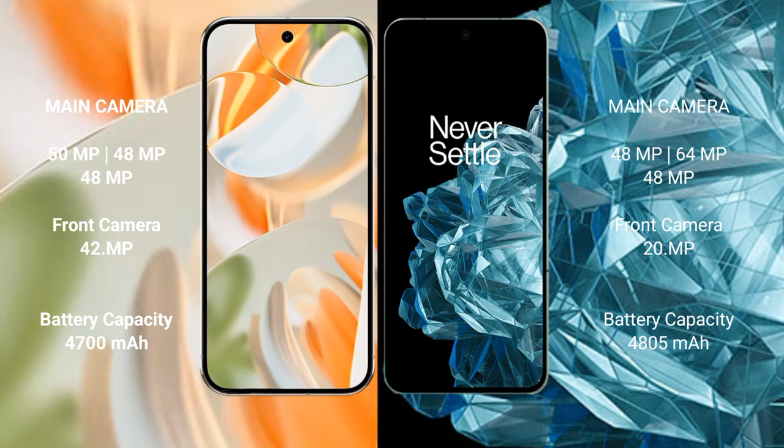The Google Pixel 9 Pro has a 4700mAh battery with 27W fast charging support, while the OnePlus Open has a 4850mAh battery with 67W fast charging support.